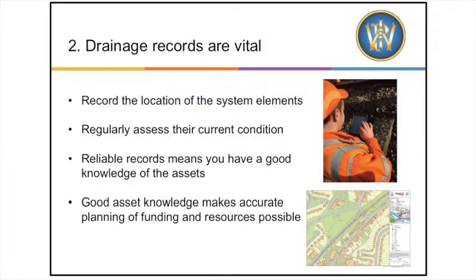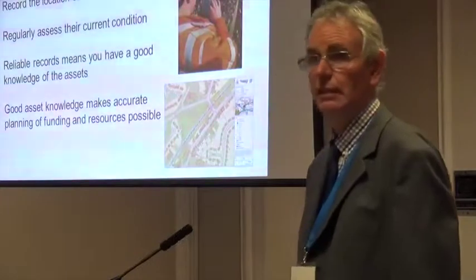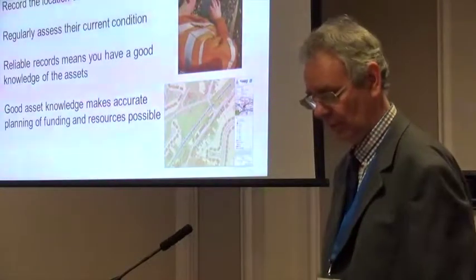Drainage records are vital. Many parts of our drainage systems are by definition buried and not readily visible. When a drain is full or dry, how can you tell which way it flows? And how do you know where the outfall is when it is hidden — for example, tumbling into a culvert below the track, or actually connected to an outside party sewer system?